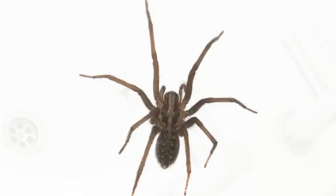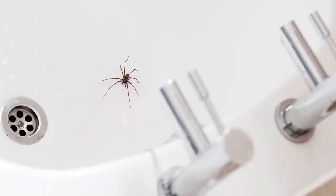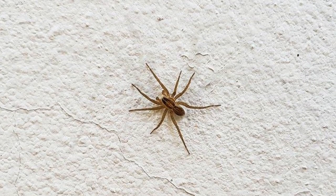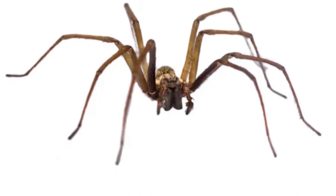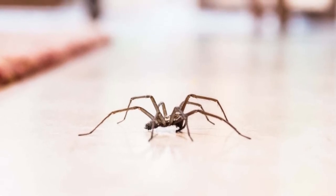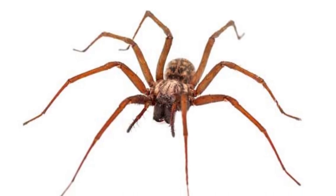How to get rid of common house spiders? One common house spider can get rid of a lot of insects in a home. Getting rid of these spiders can mean an increase in pesky flies, mosquitoes, and ants. However, some homeowners object to the webs and the debris beneath the webs left behind by these spiders.